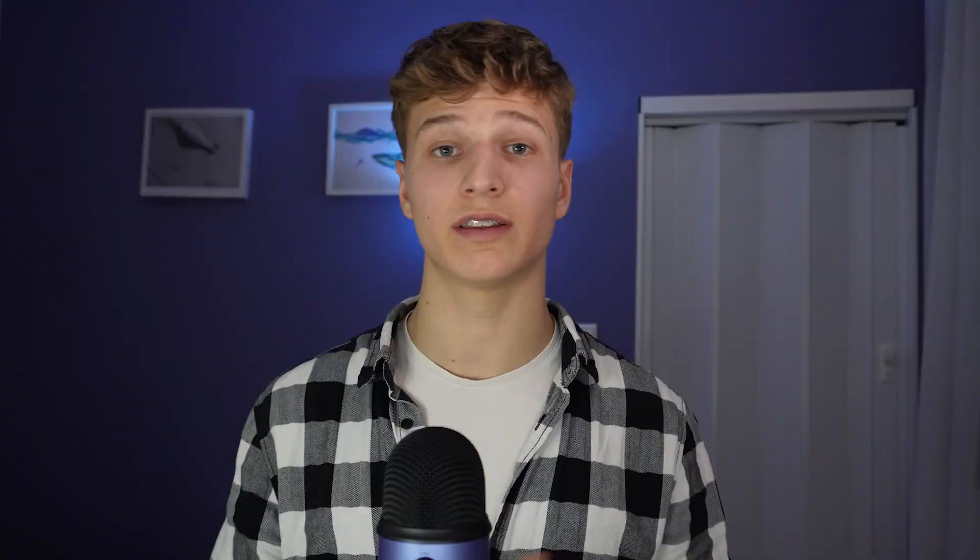Next we have Rewind. Rewind is basically the search engine for your life. In short, it's an app that records almost anything that you do on your Mac and makes it searchable in the future. With it, you can basically find anything that you have seen, said or even heard online.